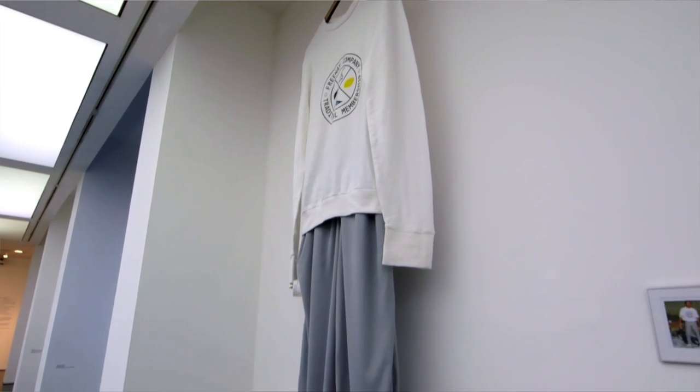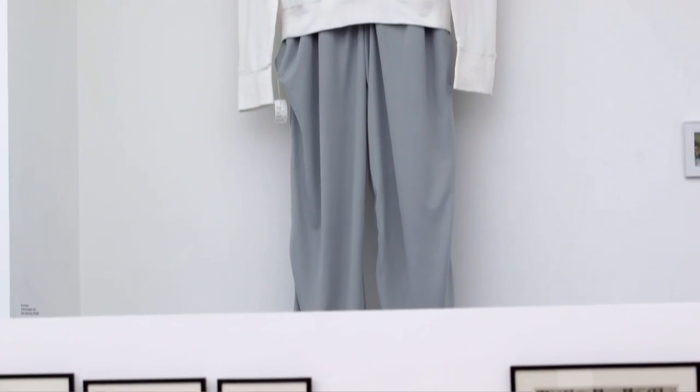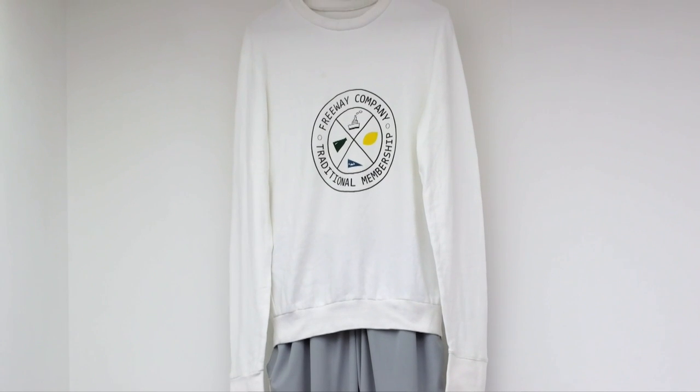Tomomi Koseki's large pair of clothes scale up an outfit that her father was wearing in a family photograph to the size he would wear now if he'd continued to grow at the same rate and to the same scale as his daughter.